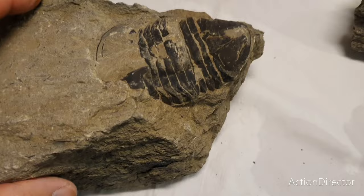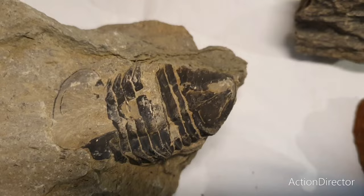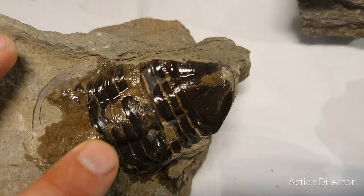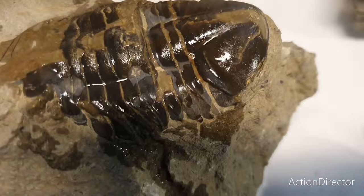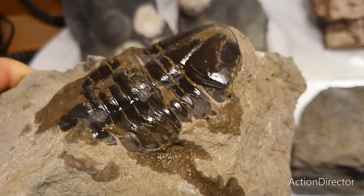We also have the big but broken Asaphus ludibundus trilobite — also a heartbreaker as I said in the film. If you get this one wet you can see the incredible details and the shell structure. These fossils from this type of limestone are known for a very high rate of preservation. It was worth keeping anyway — I'm still glad that I found this one.